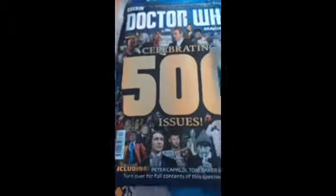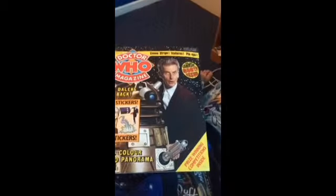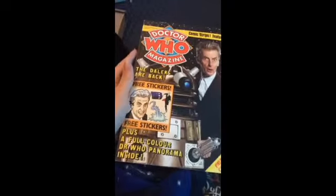Just look at that, that's really really cool. So first up we've got the actual mag itself in the classic art style, and as you can see on the bag it's heavily based off of the 4th Doctor's comic strip.